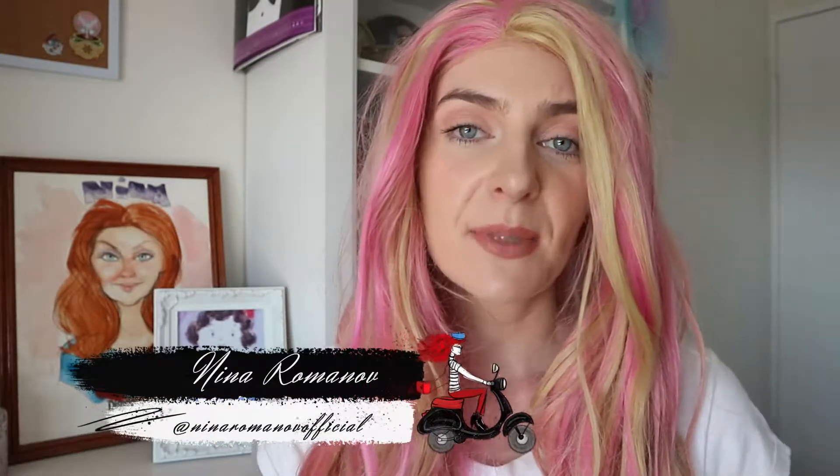Hello everybody and welcome back to my channel. Today I have for you another wig review. There are plenty of websites out there if you are looking for a wig for cosplay or if you just enjoy wearing wigs casually, but there is one company that is my tried and true — and that is Wig Is Fashion.